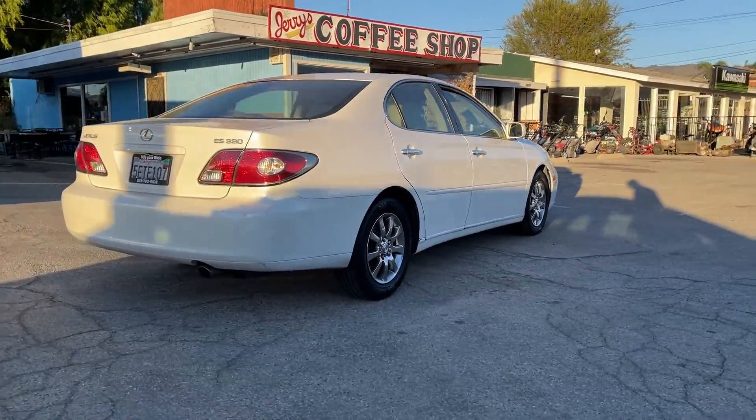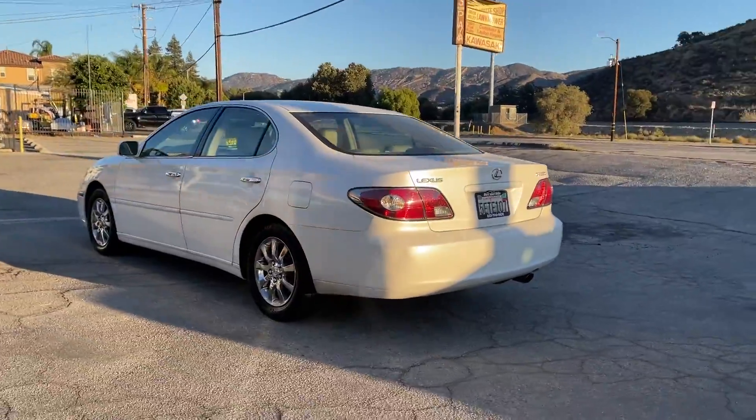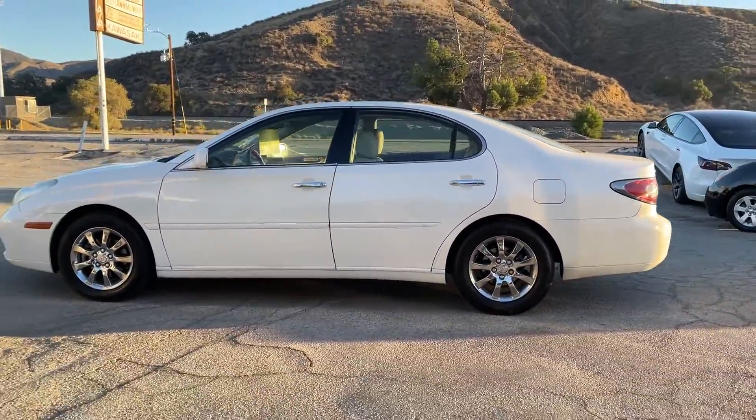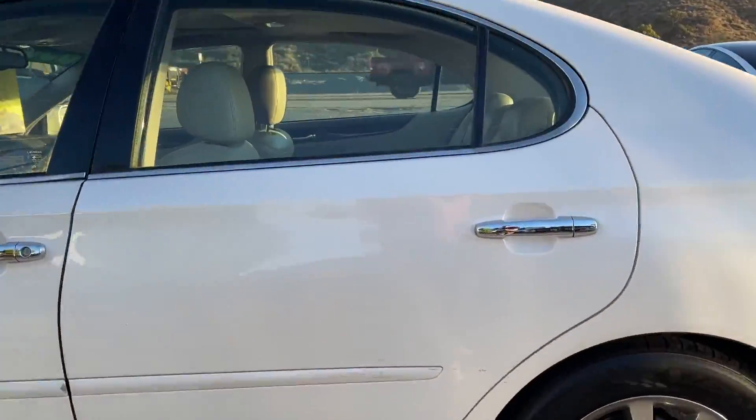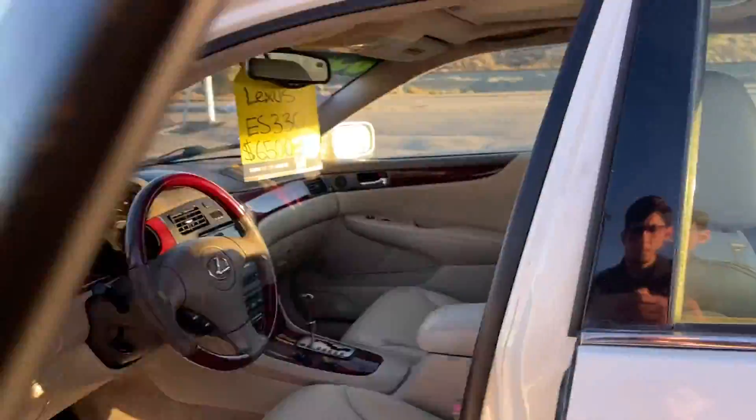Coming standard with keyless entry, 10-way power leather seats, elegant styling, and loads of other luxury features including heated mirrors, navigation, and a great stereo system. With an exceptional drive, comfortable seats, and ice-cold AC,